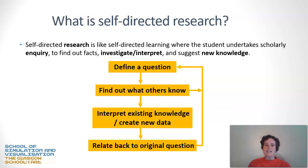Self-directed research is very much like self-directed learning, except it's focused on a scholarly inquiry. You find out some facts, you do some investigation and interpretation of those facts, you form a position on those facts, and you might end up suggesting new knowledge as a result of your research. The flowchart looks like this: you firstly define a question — what is it that you're trying to find out? Then you find out what others know, and sometimes finding out what other people know helps you to redefine your own inquiry and question.